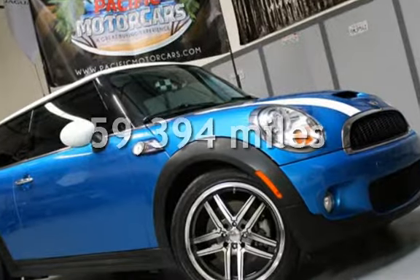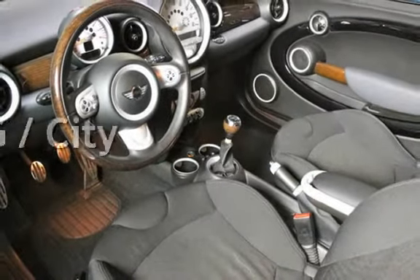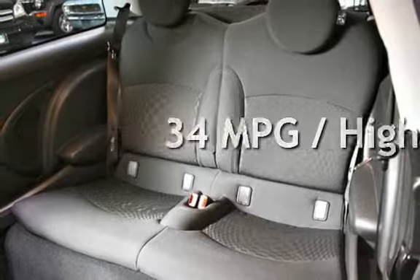This MINI has less than 60,000 miles on the odometer. Estimated fuel economy for this vehicle is 27 miles per gallon in the city and 34 miles per gallon on the highway.